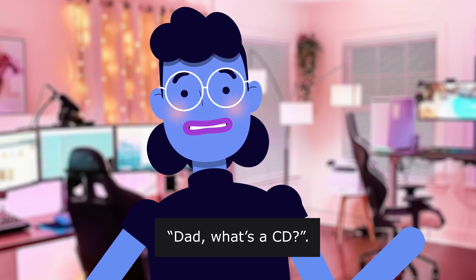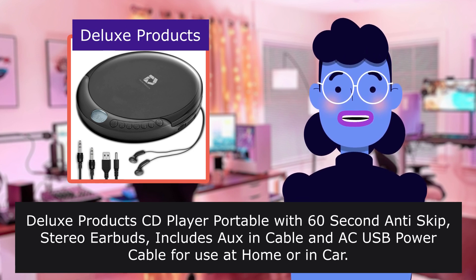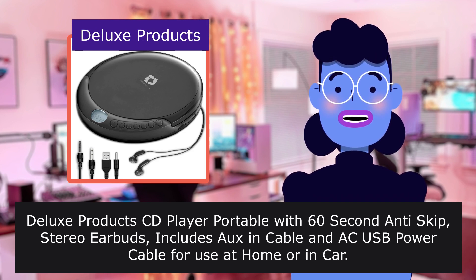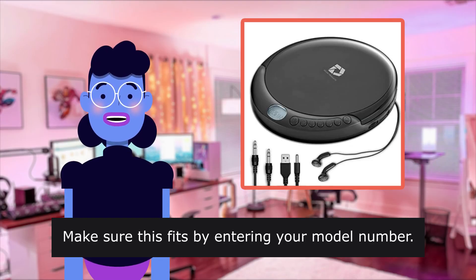It's a CD. Deluxe Products CD player portable with 60-second anti-skip stereo earbuds, includes an AUX cable and a USB power cable for use at home or in car. The item is sold by Deluxe Products. Make sure this fits by entering your model number.